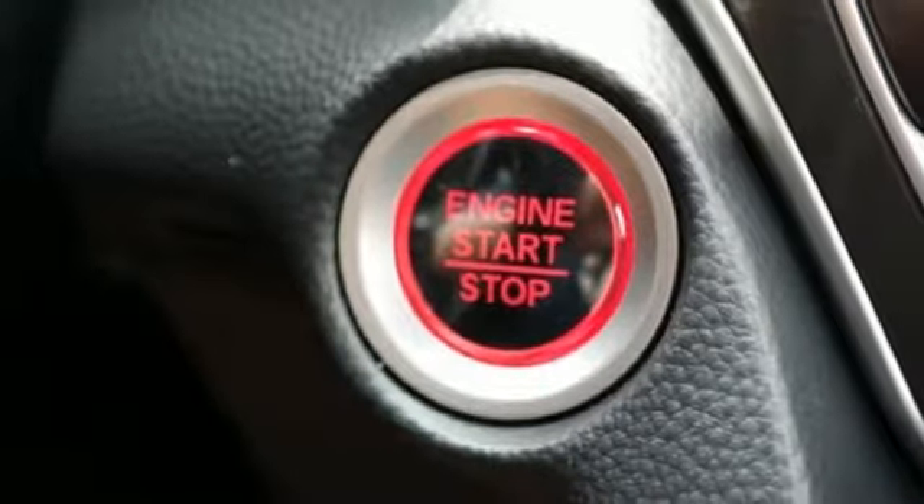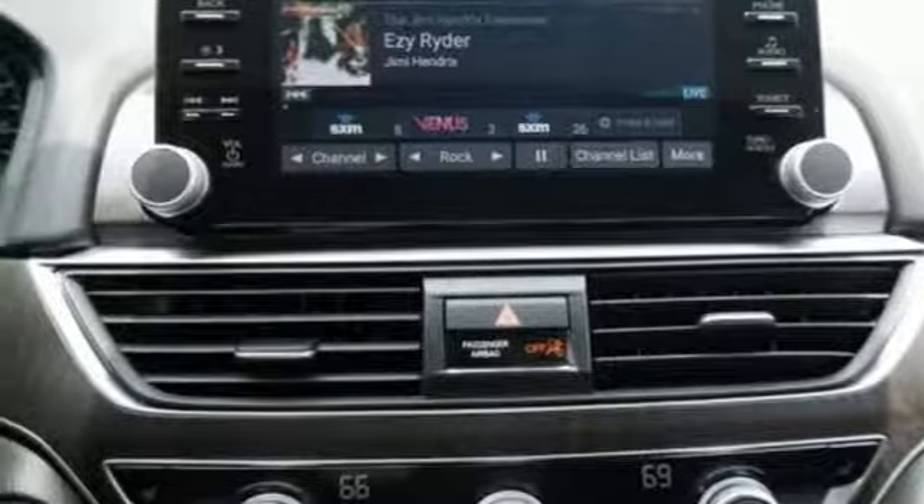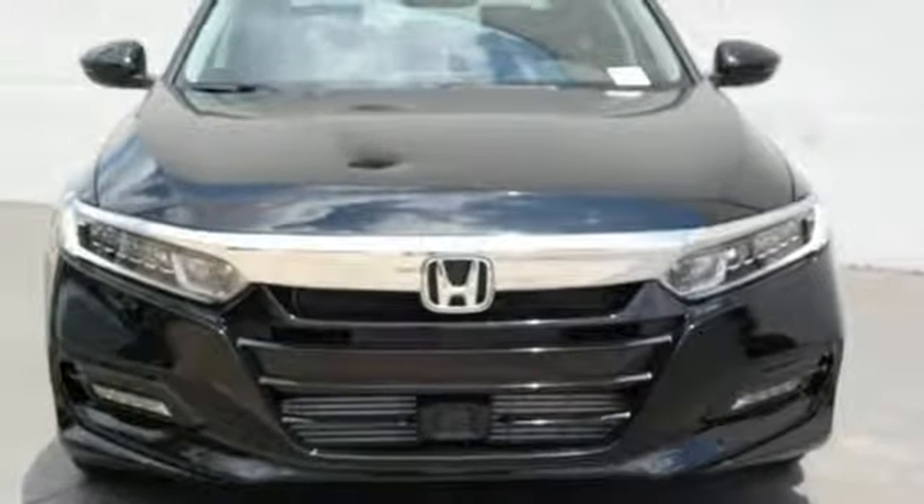And with Bluetooth, dual zone climate control and a turbocharged engine you will enjoy your drive even more. Exceptional, reliable, confident.